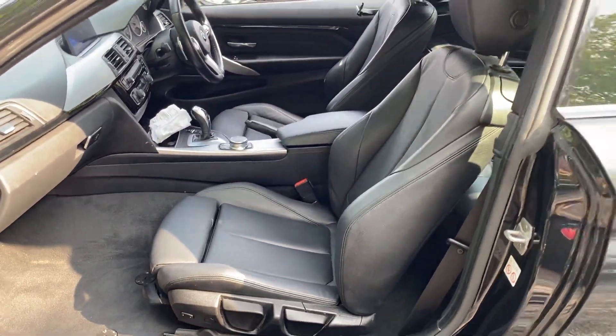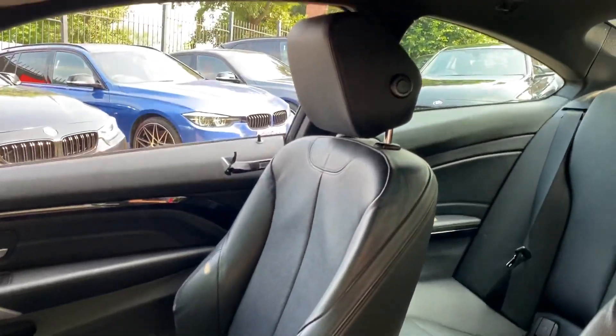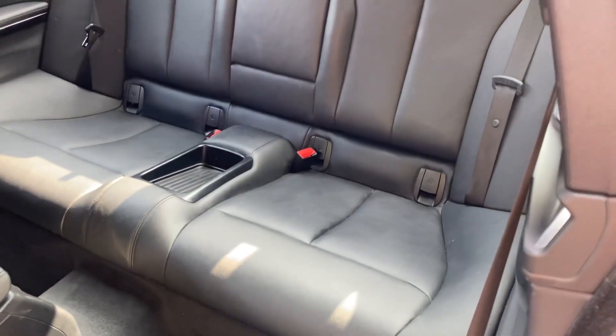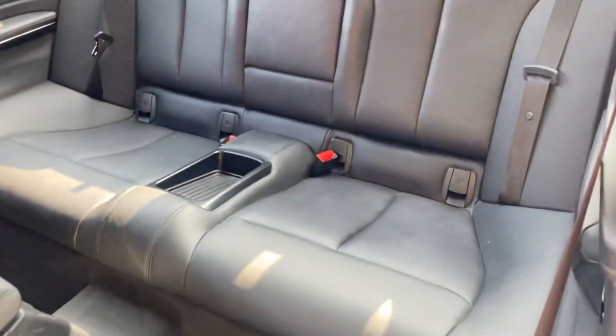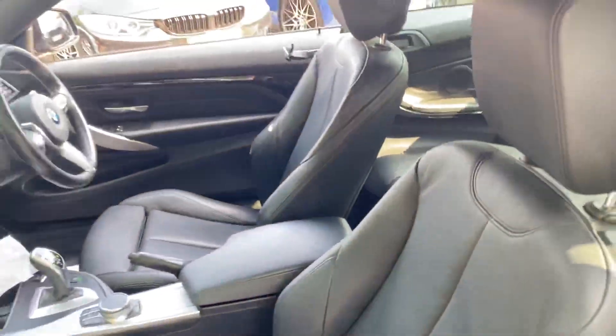Inside, you've got the black Dakota leather option interior. The front seats are both heated and in very nice condition. This one comes with the eight-speed sports automatic gearbox. For rear passengers, it's an ISOFIX two-by-two seater arrangement with a central armrest and storage tray. The rear looks like it's barely ever been sat in — it's really in fantastic condition all around.